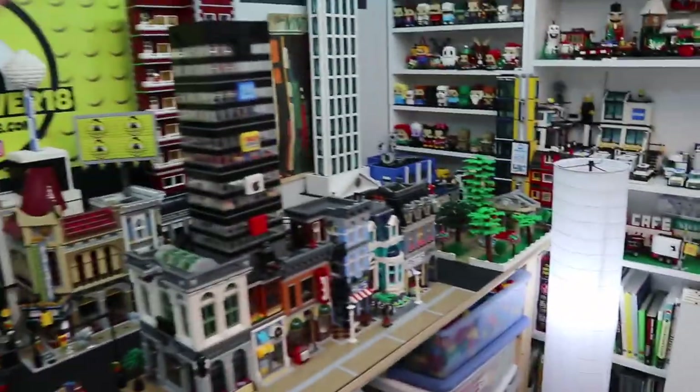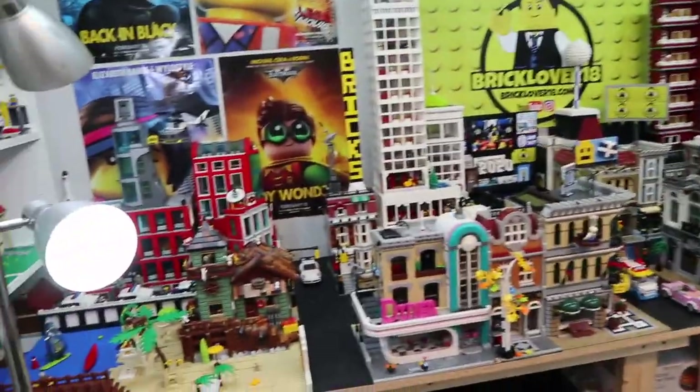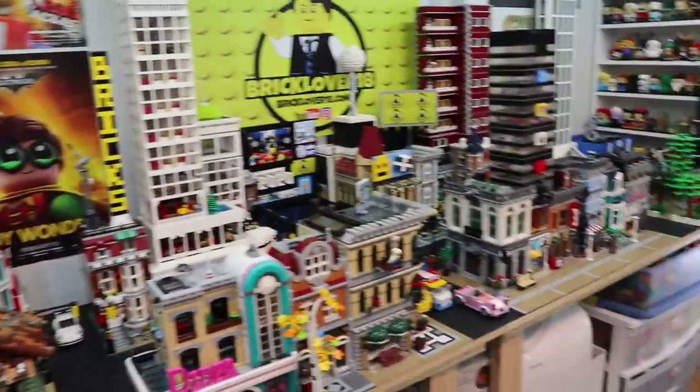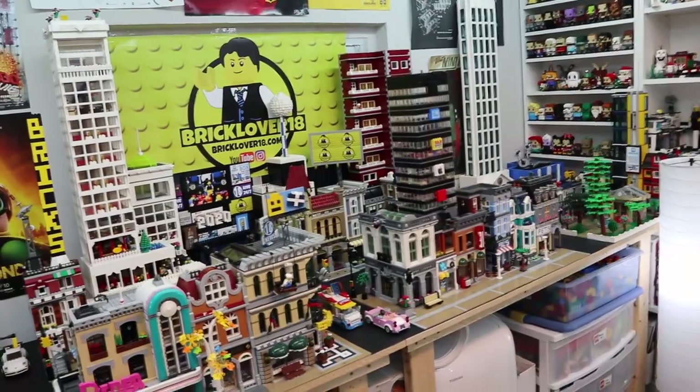The biggest thing I've really been working on is of course the LEGO City. I'll show you all of that in the LEGO City rebuild updates, which is not this video — this is just a vlog — but you've seen a lot of the work I've been doing on that.